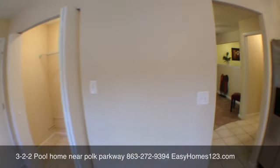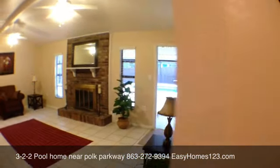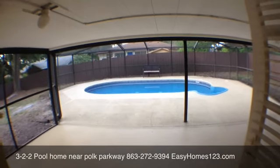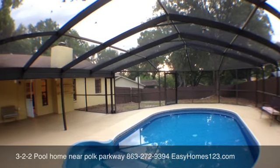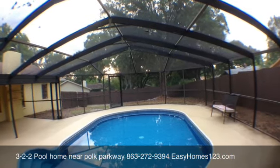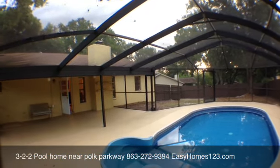Let's go take a look at the pool. It's a screened-in pool with all new pool equipment and a drive gate for access. Thanks for tuning in — this is Steve with Easy Homes 123.